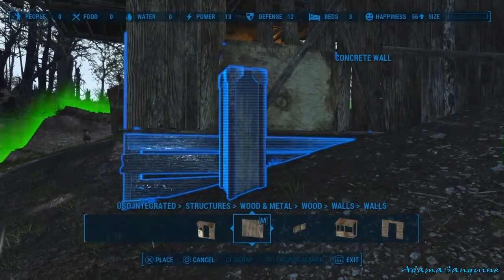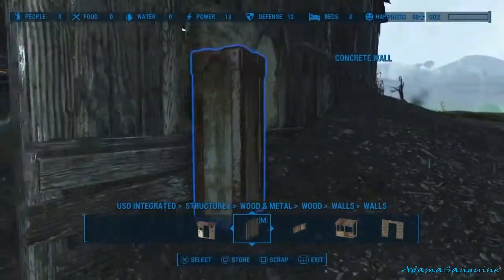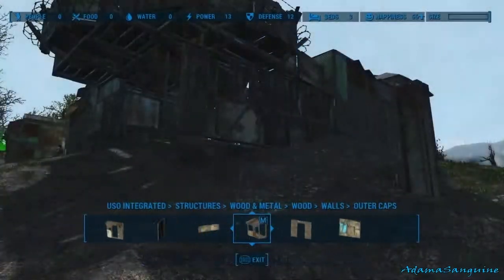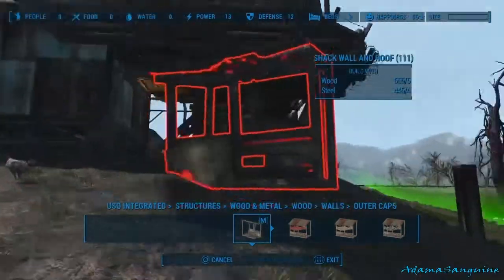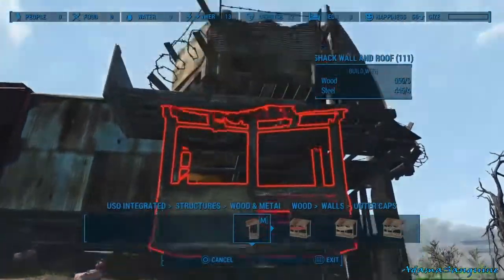Once we get this little piece in here, I really like how this little part turned out because I was able to get it almost perfect to make it look like the little slats there, almost like one piece. Once we get this little end cap in here, this is going to be a nice little sitting area.